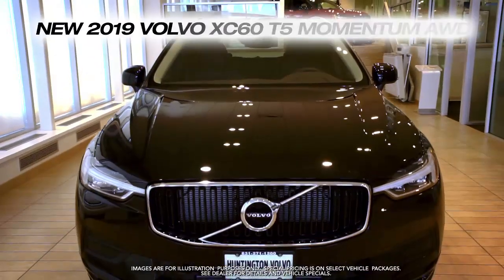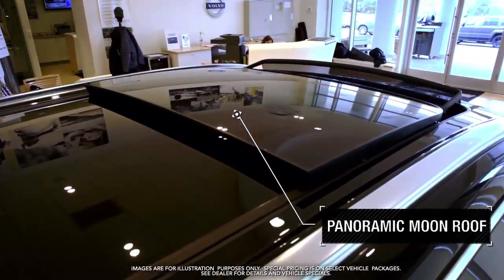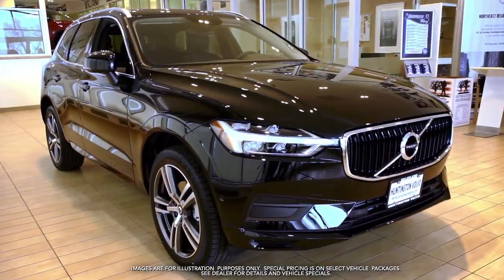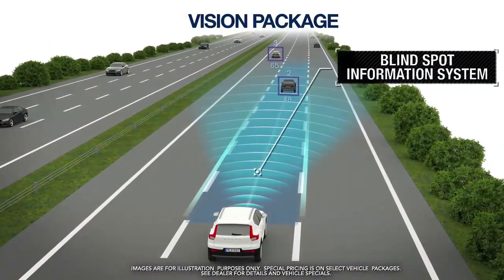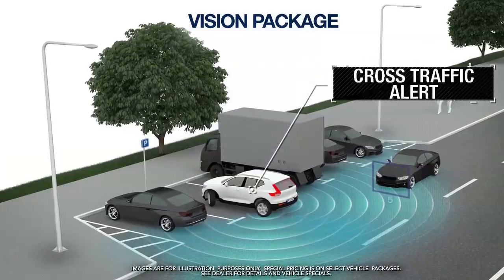Get the new Volvo XC60 with panoramic moonroof, power liftgate, and vision package featuring blind spot information system, park assist pilot, rear camera and cross traffic alert.